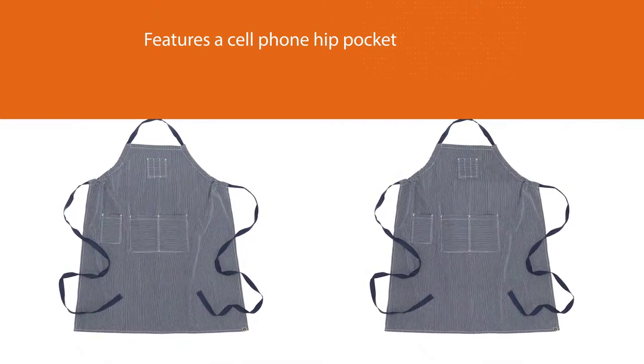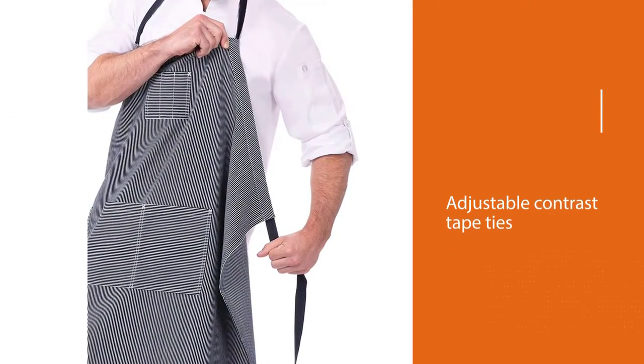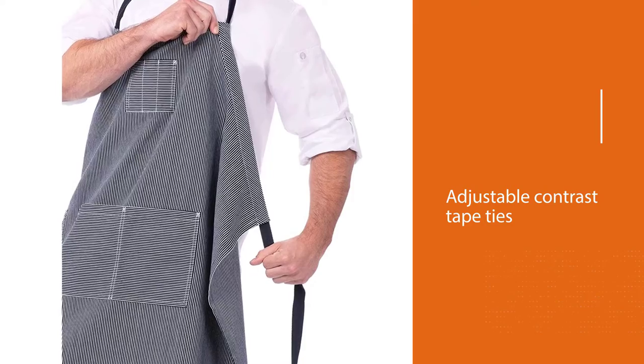The poly-slash cotton stripes in both horizontal and vertical patterns paired with adjustable contrast tape ties give you an edgy yet clean look.